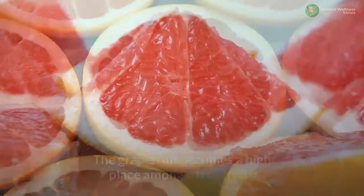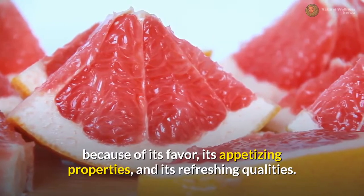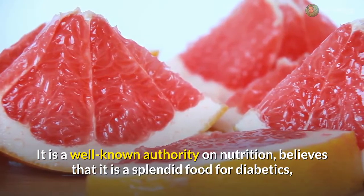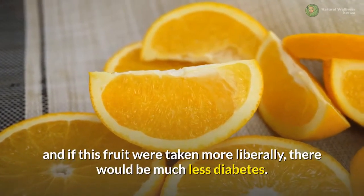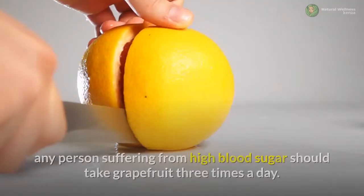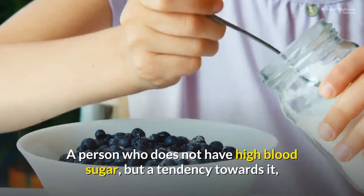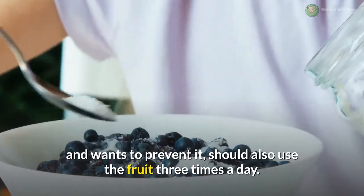Grapefruit: the grapefruit occupies a high place among citrus fruits because of its flavor, its appetizing properties, and its refreshing qualities. It is believed to be a splendid food for diabetics, and if this fruit were taken more liberally, there would be much less diabetes. According to doctors, any person suffering from high blood sugar should take grapefruit three times a day. A person who does not have high blood sugar but has a tendency towards it and wants to prevent it should also use the fruit three times a day.